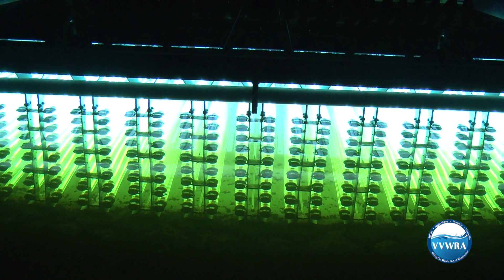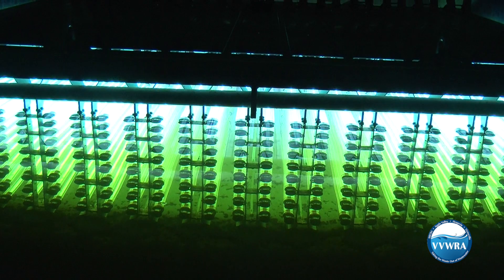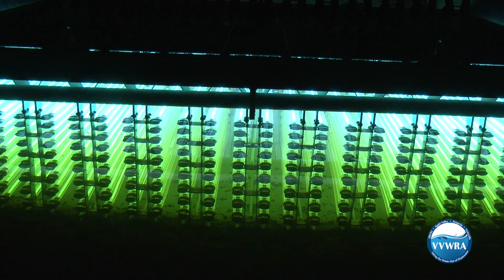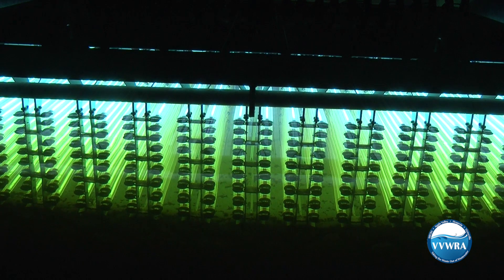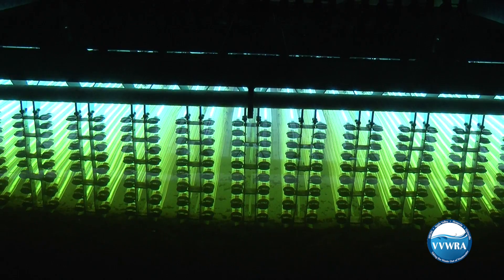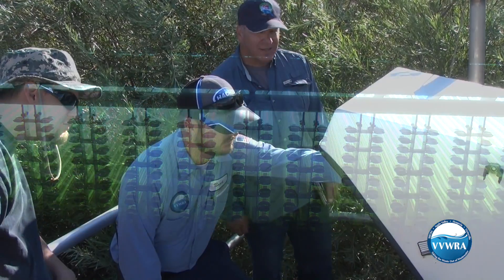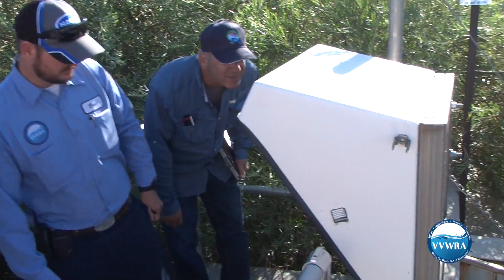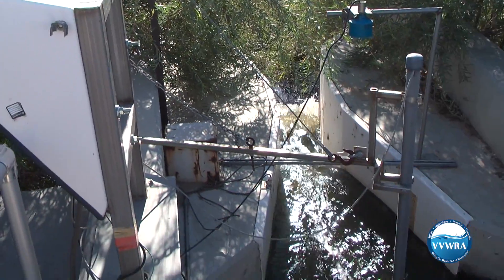UV light is proven to be more effective in disinfecting treated water than chemicals like chlorine. While this water is still considered non-potable, it is safe for full body contact, making it comparable to the water you would swim in at your local lake. Now that the water has gone through the extensive cleaning, filtering, and disinfecting process, it's ready to be returned to nature.